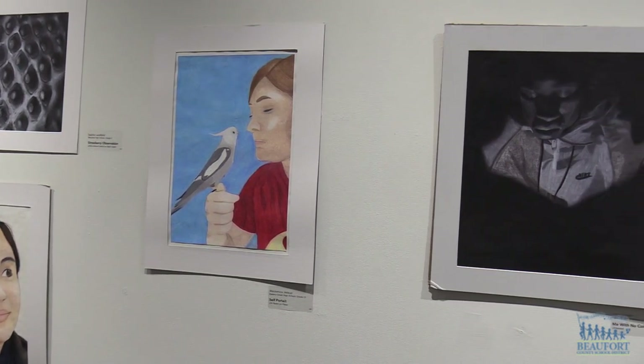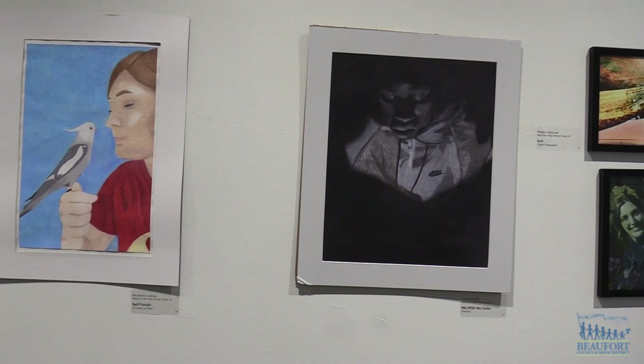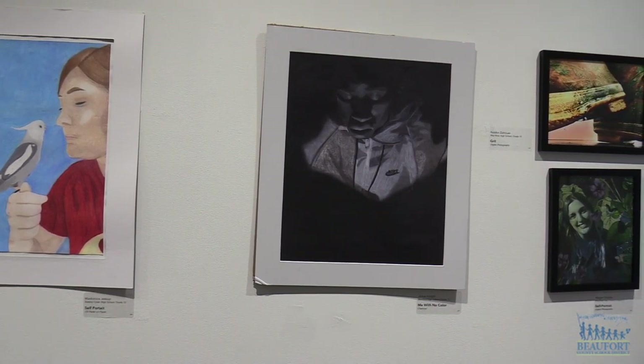The exhibit was juried by internationally recognized artists and overall seven awards were given out. The Best in Show winner is from Bluffton High School for this piece.